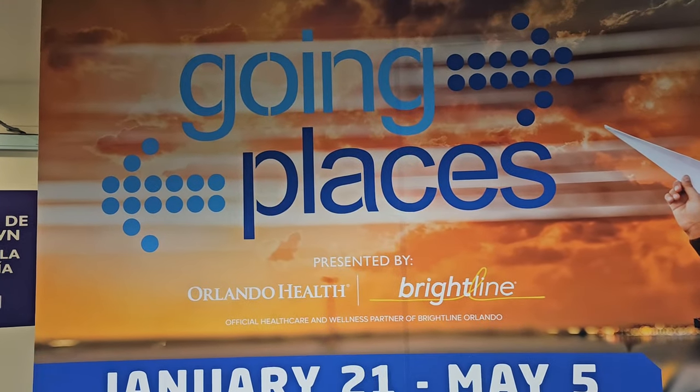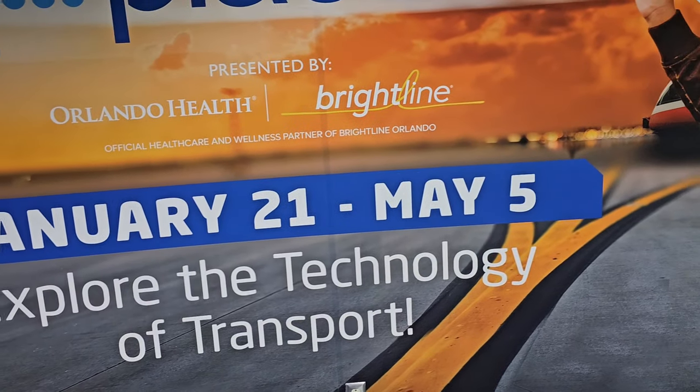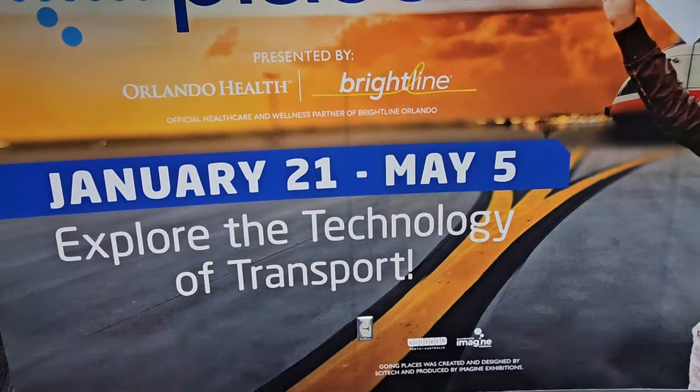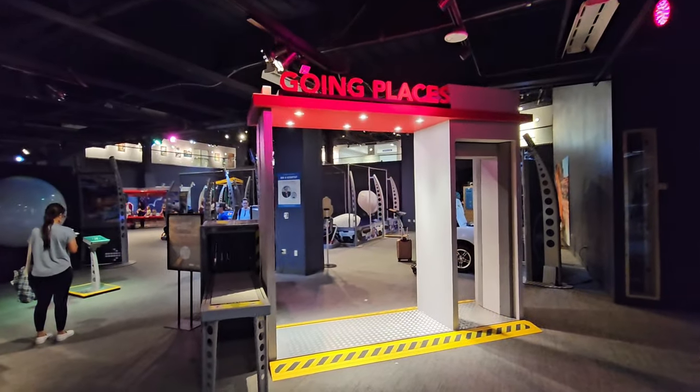The kids already beat me in here but we're going places — that's where we're starting today. And this is only running from January 21st to May 5th. So if you are planning a trip to Orlando, make sure you plan accordingly because you might miss this super duper cool area that I'm about to show you. We are going places.